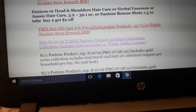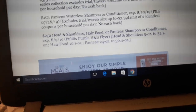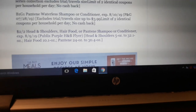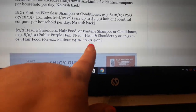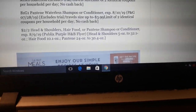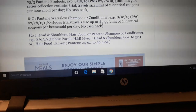That Pantene deal looks interesting — I'm going to check it out. Buy two, get two off. We have a Purple Flyer coupon and a manufacturer coupon — that might be a pretty sweet deal. It's for the big Pantene. We have a new Purple Flyer coming out, and maybe there'll be a new coupon in it. I'm going to post that probably tomorrow or Monday.